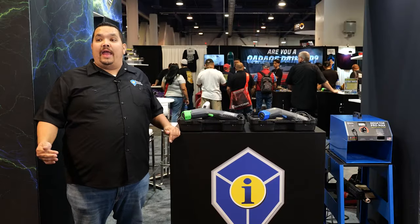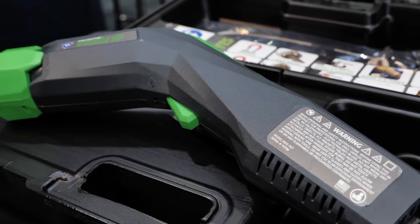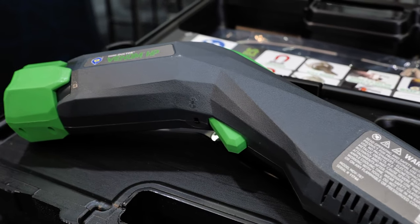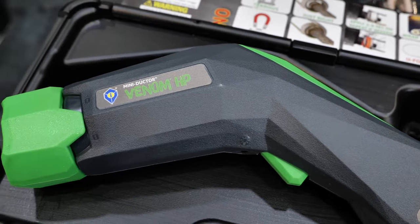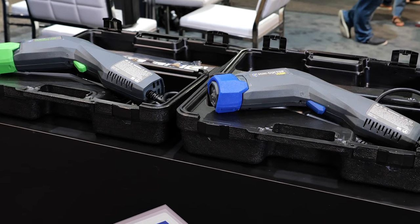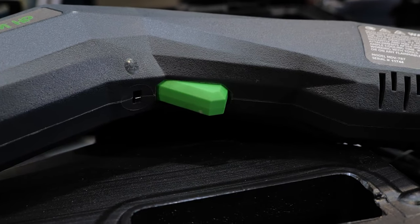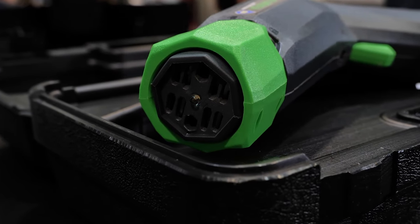In 2020 we decided we had to have a high power unit. We brought out the Miniductor Venom HP. It runs at 1800 watts, unlike the three predecessors that ran at a thousand. What that means is we're heating 80% faster than our previous models. It carries the same features as the Venom with the ergonomic pistol grip as well as the patented twist coil lock to change out coils very quickly.